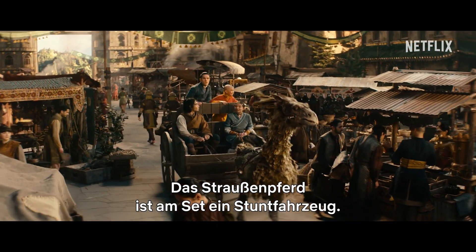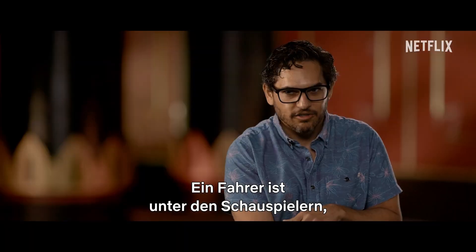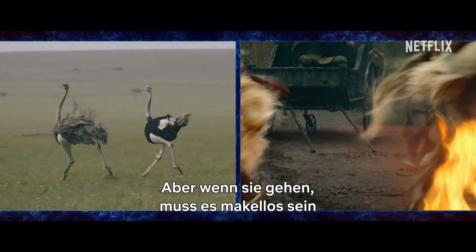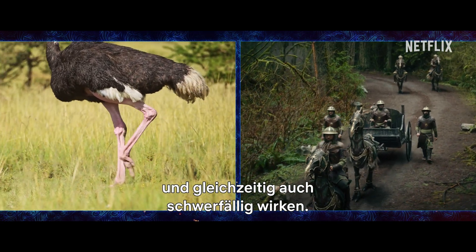The ostrich horse on set is actually a stunt vehicle and there's a stunt driver underneath our actors on top of a saddle. The ostrich horses are ridiculously cool. They have frenetic movements, but when he's walking, he needs to be pristine, and also have weight and feel heavy.